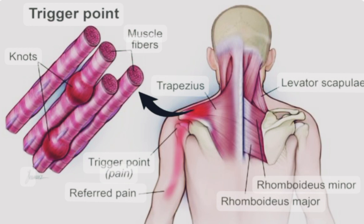The primary symptom of myofascial pain syndrome is the presence of trigger points. These are typically tender to the touch and can cause pain that is either localized to the immediate area or referred to other parts of the body. The pain can be dull, aching, or sharp, and it may be accompanied by muscle stiffness and tightness. In some cases, trigger points can also cause muscle weakness or restricted movement.